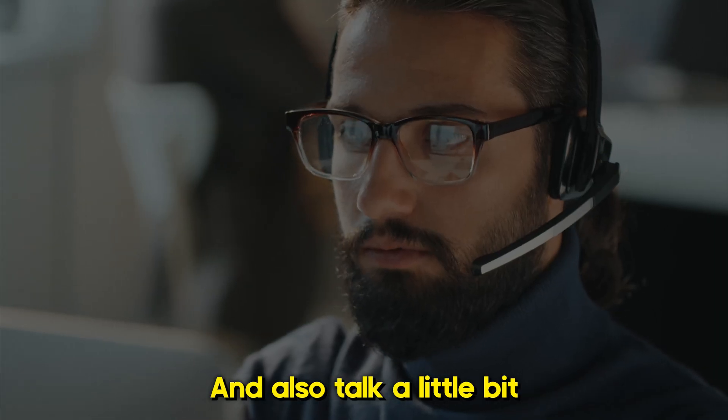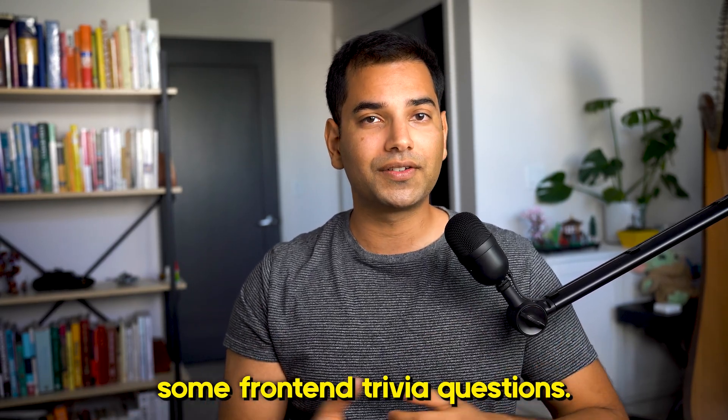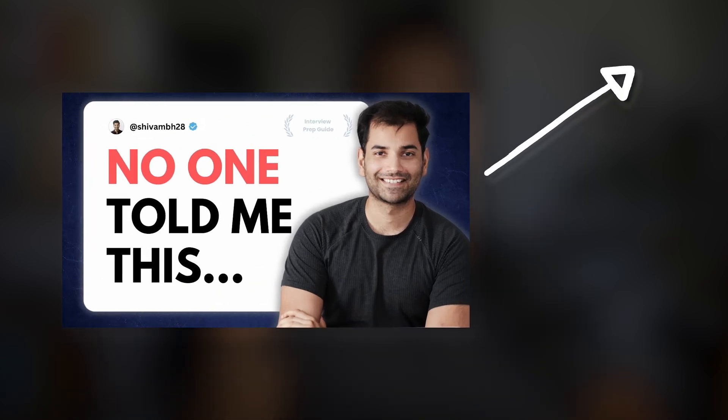The primary purpose of the recruiter round is for you to introduce yourself and also learn more about the company and the role that you're interviewing for. The recruiter will introduce themselves and talk about what the role entails and what the expectations are. You'll then be asked to introduce yourself, and sometimes the recruiter may ask some front-end trivia questions. I created a video recently about what kind of trivia questions to expect, so check that out — it'll be linked on the screen.